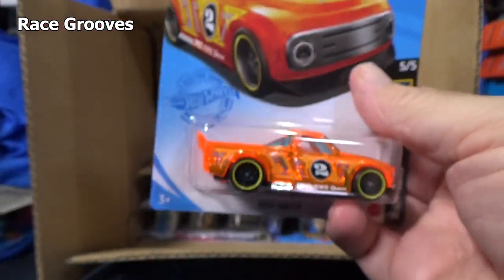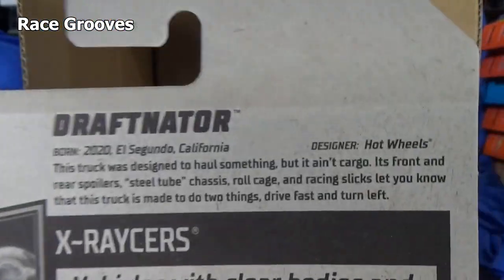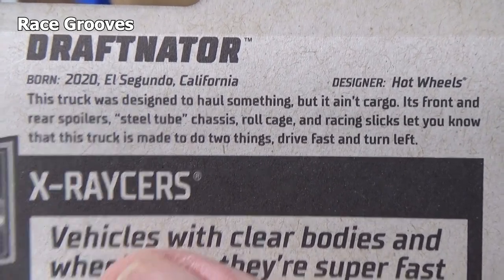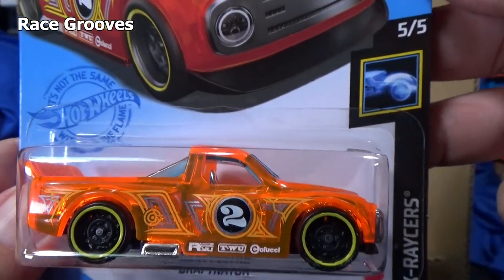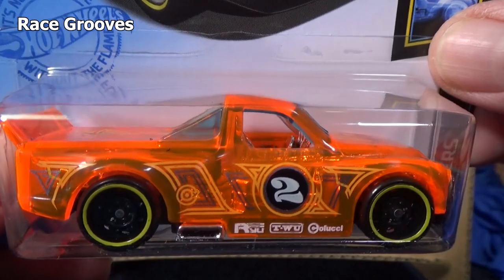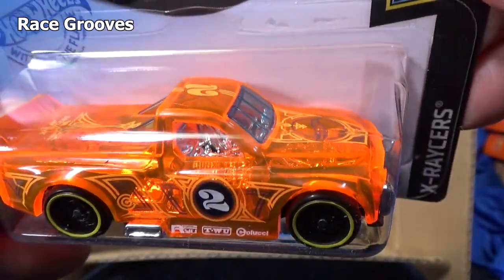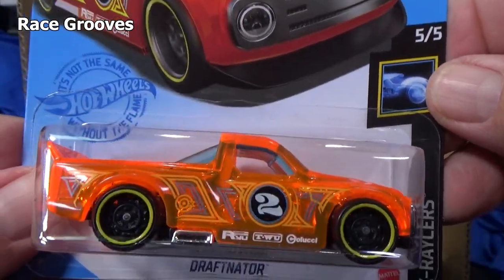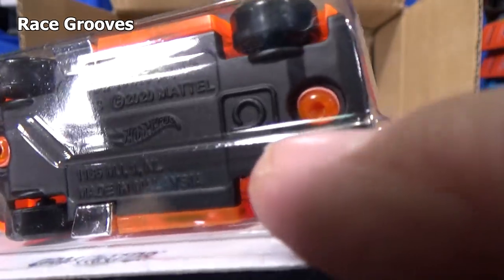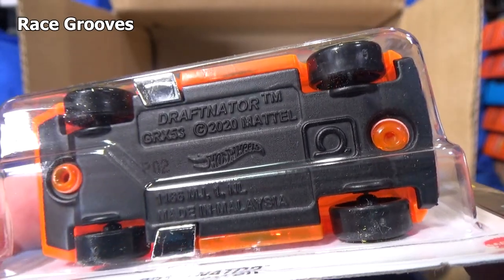Oh, here's another new model by Ryu — Draft Nader. New model. And there you go — it's an X-Racer. Part of the X-Racer series. X-Racer means you can see through the body; it's a translucent or clear plastic. It's supposed to work on the track. They put a track loop symbol right there — that's not a Circle Flame Treasure Hunt logo, that's a track loop symbol. It should work on the track.